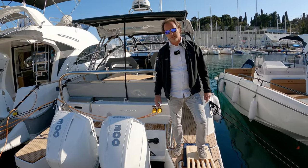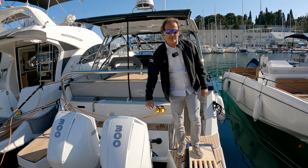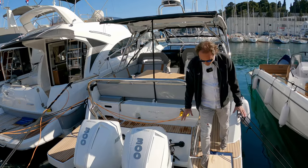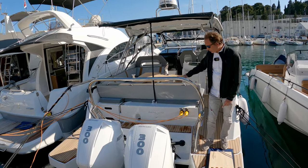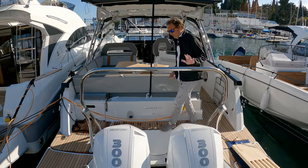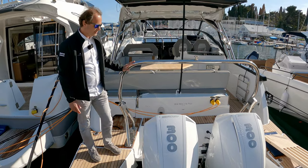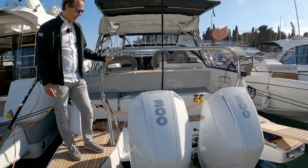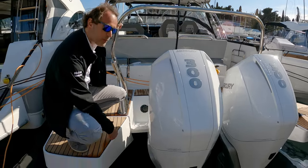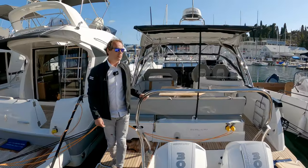This boat is equipped with twin Mercury V8 300 horsepower engines in a special white edition. We are at the entrance of the boat — a very huge transom with a very large swim platform on both sides. Excellent communication around the transom, very safe and very pleasant. Another option on this boat: a wakeboard ski mast, as you can see — stainless steel, very solid, more than enough to tow several people behind the boat. The boat is also equipped with Zipwake automatic trim tabs below the waterline, which I will show you later at the control station.